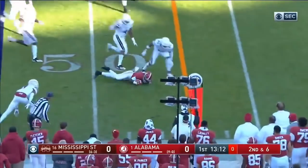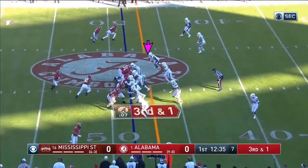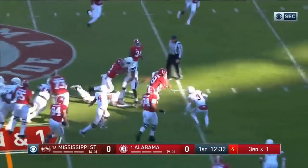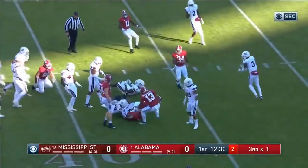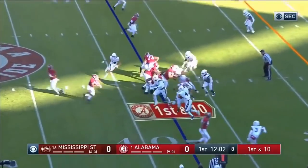Tagovailoa throws incomplete. Jerry Judy tripped himself up. And he's in the Wildcat — straight ahead, first down. And then some big collision at about the 38, just inside the 38-yard line.